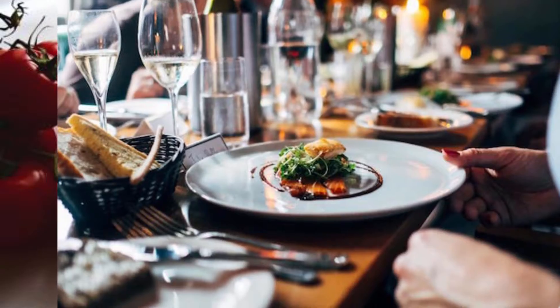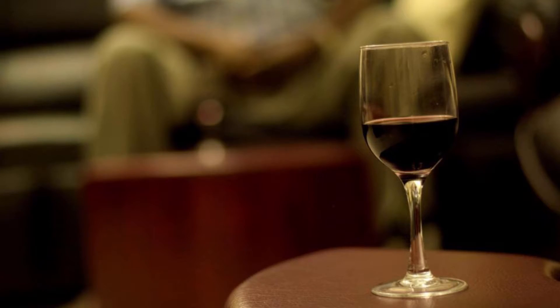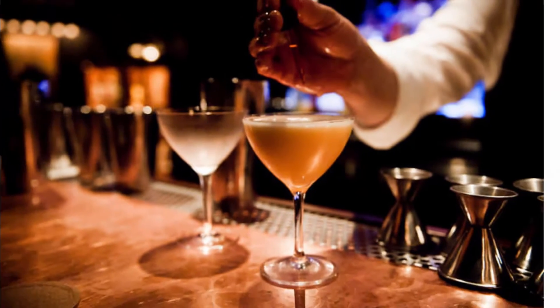A great night out starts with a drink, a good meal follows, and the people around you are what keeps it going. Whether a glass of wine or a cocktail, it all begins with a drink.